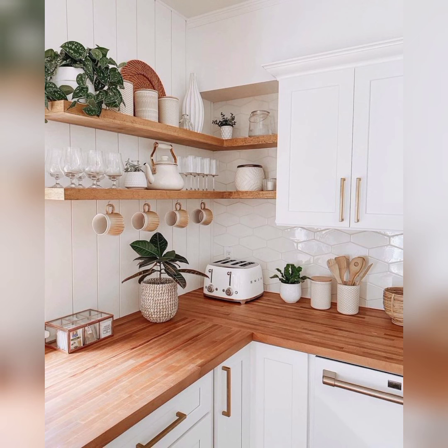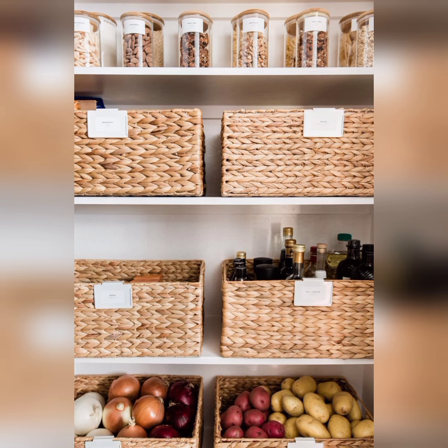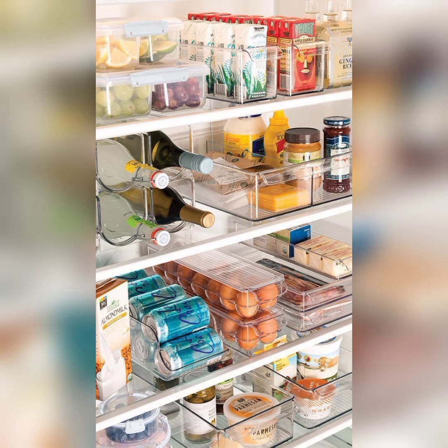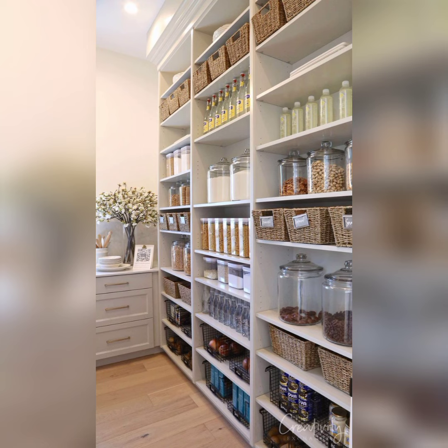The kitchen is often the heart of the home — a place where we create delicious meals, entertain guests, and spend quality time with our loved ones. However, a disorganized kitchen can quickly become a source of stress and frustration. That's why we have compiled a comprehensive guide to help you declutter, optimize, and maximize the functionality of your kitchen — each solution designed to address specific kitchen challenges and make your life more efficient.